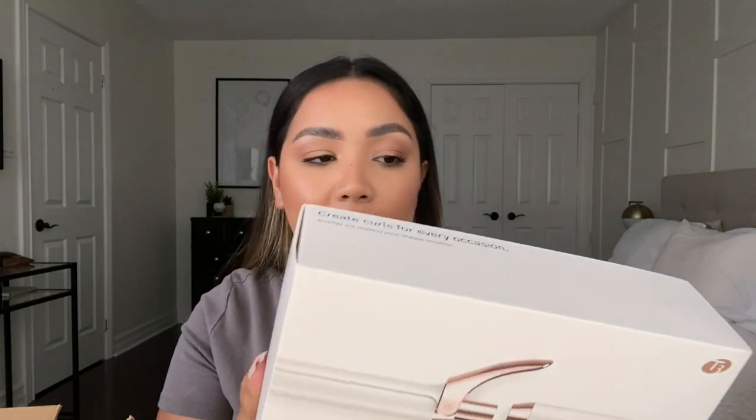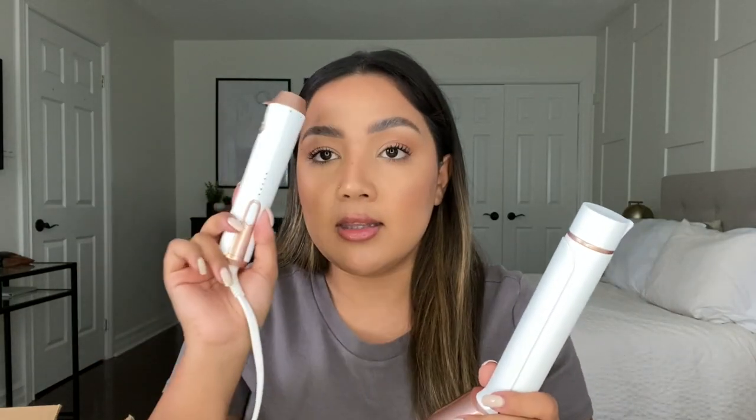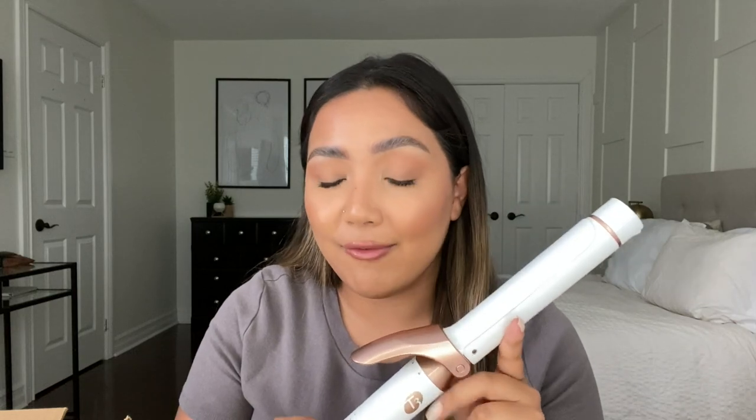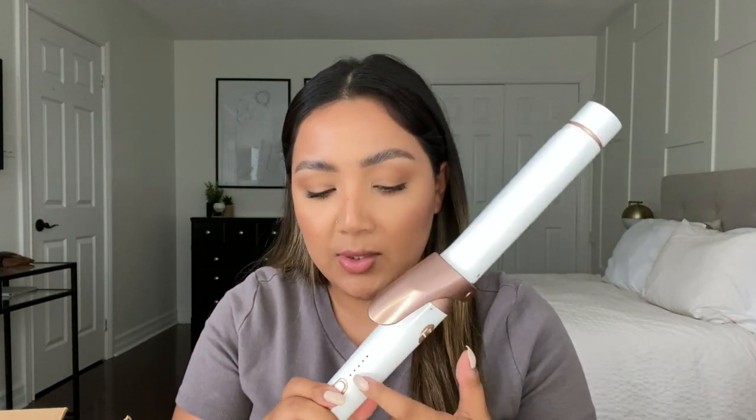I also picked up a new hair tool — this is the T3 Twirl Convertible curling iron. The set comes with the base piece and a curling barrel with a clip that you pop together and twist to lock. I love that you can buy additional barrels to attach to the base, giving you versatility with different curl types and sizes from one tool. It has automatic shut-off if you forget to turn it off, and five different heat settings — which is overall healthier for your hair. Very excited to try this out.